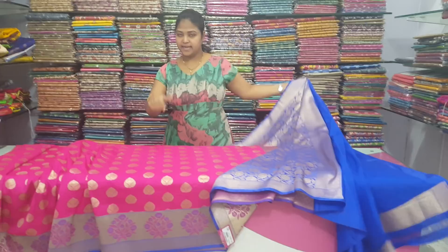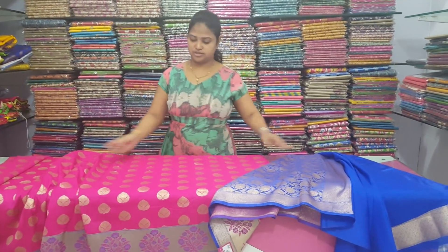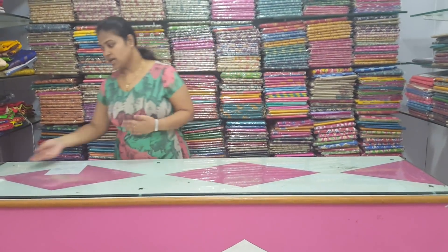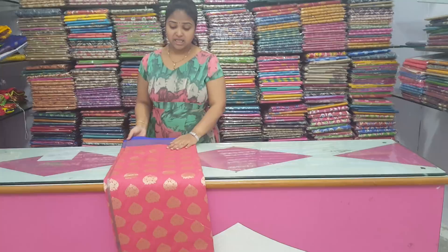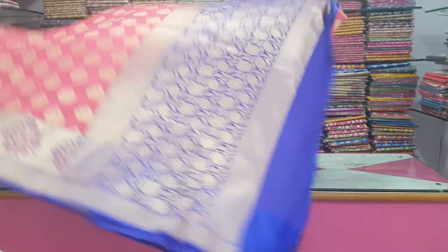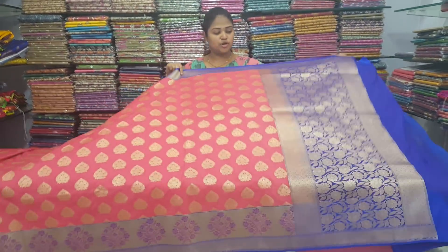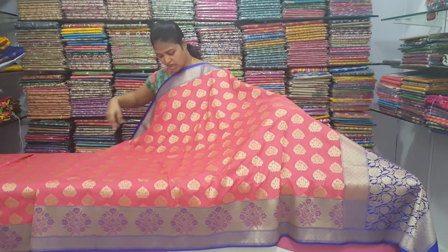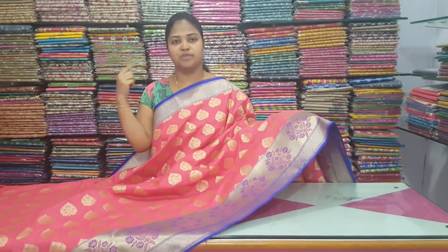I have a color choice in this design. I have a border and bunches. I have a creeper work in low cost. I have a color peach. I have a pink and peach mix color combination. I have a blue color combination with two sides. I have the same border. I have a light color. I have a contrast blouse contrast.